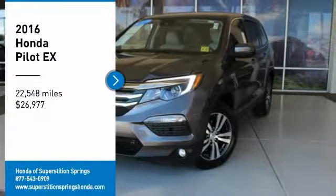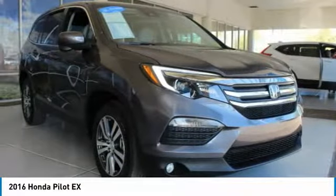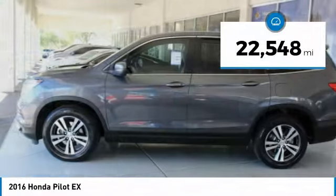Stop by and take a look at the 2016 Pilot — optimal utility, indulgent interior, powerful performer. You'll be ready for almost anything in the Honda Pilot, and it's priced below $30,000. This vehicle has less than 25,000 miles.